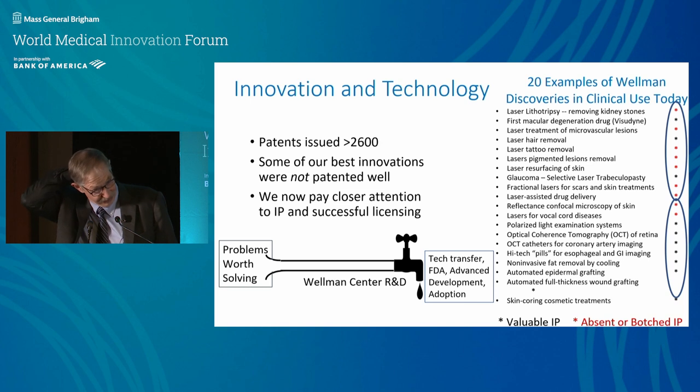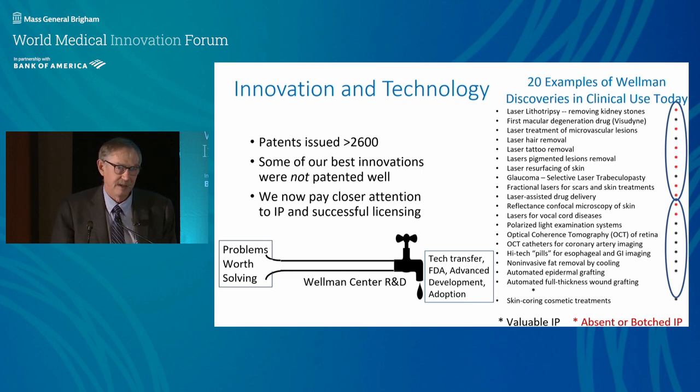The Wellman Center takes problems worth solving, puts them into a pipeline, and the output is related to the regulatory process, tech transfer, and advanced development. We try hard as scientists to stay involved all the way to the bitter end and participate in the clinical adoption of what we've created. I actually don't like the word 'tech transfer' — it's fraught with risk. If you are the experts, stay involved, let the team grow, but don't give it away.